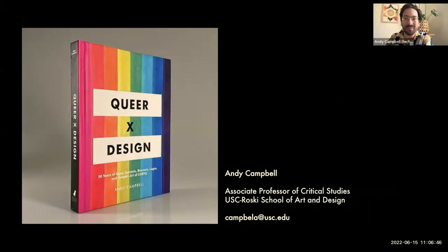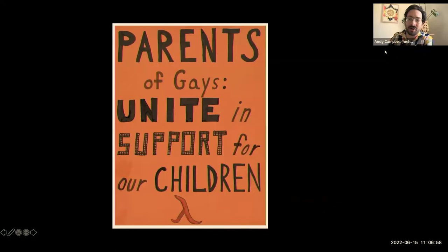Hi, I'm Andy Campbell and I'm the author of the book Queer by Design. Happy Pride Typographics. I begin my book with the kind of object that most people can make, that many people have made: a protest sign made with marker and poster board. This one was carried in the Christopher Street Liberation Day march in 1972 by a woman named Jean Manford.